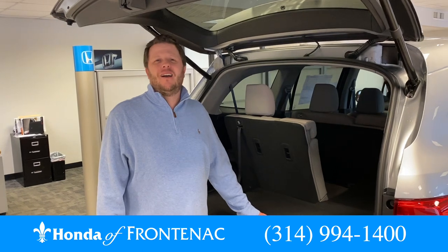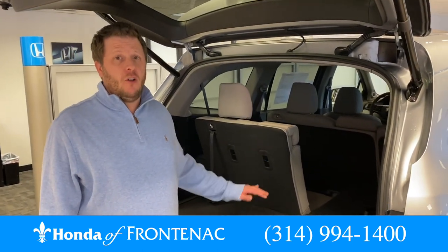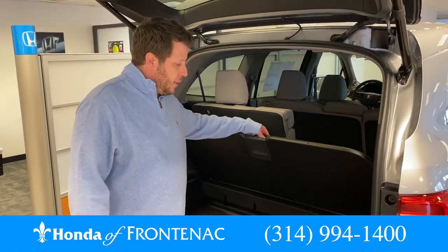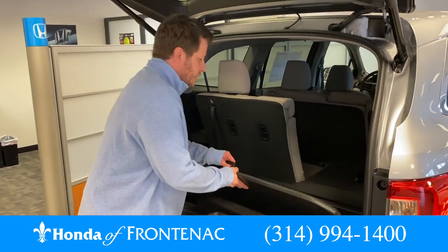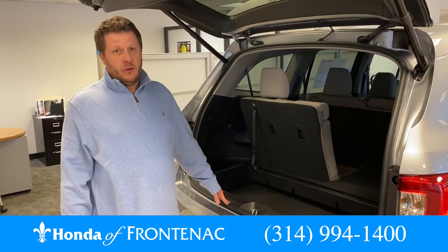The 2020 Pilot is a very spacious SUV. It comes with three rows of seating along with a large cargo area. It even has this handy compartment in case you need to put anything valuable in while you go get your groceries. And then you can take this down and set your groceries right in. It is very, very useful.